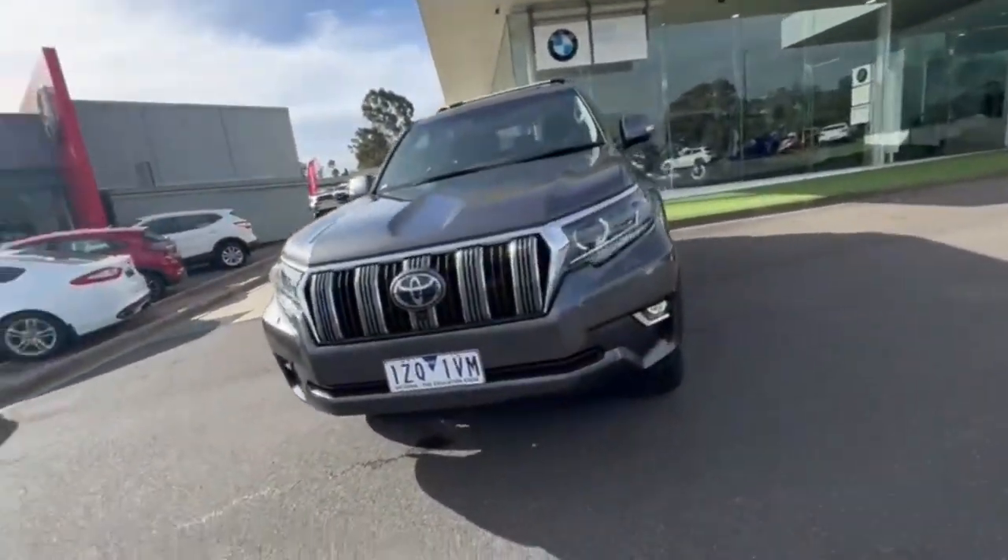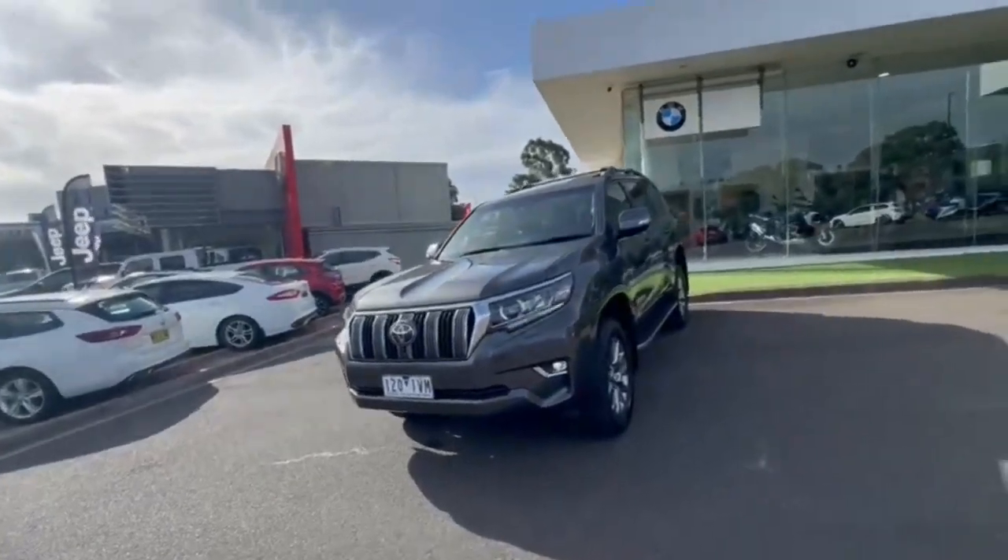G'day guys, thanks for checking out our just arrived Toyota Prado Kakadu.